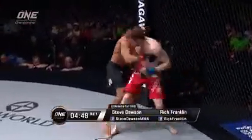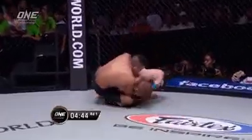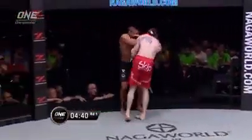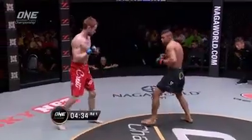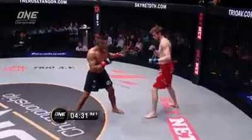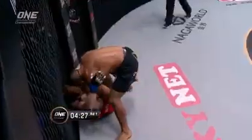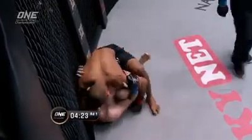Bibiano goes right after his opponent here. Knee to the body — quick, quick action. Bibiano already has Toru's back. He wriggles out of it. Bibiano's wasting no time here. Tony said he didn't want to be labeled as a grappler, but he needs to utilize that length and height he has. He may have no choice the way Bibiano started this. That was a smashing overhand right that dropped Toru.